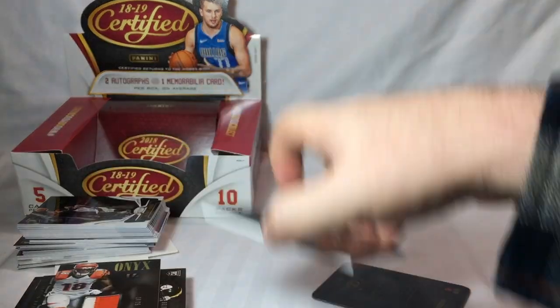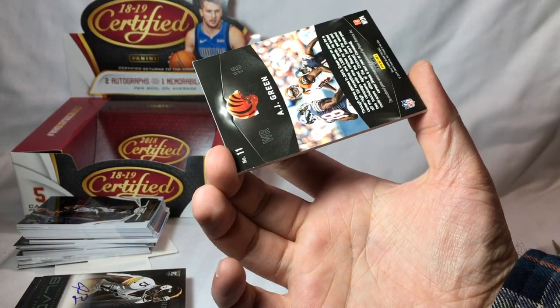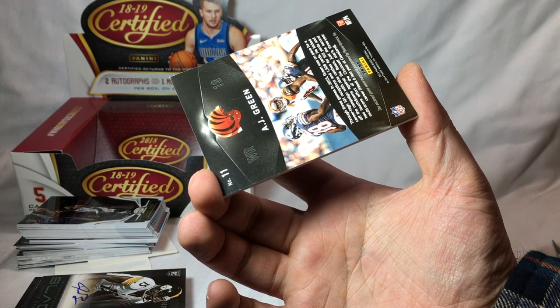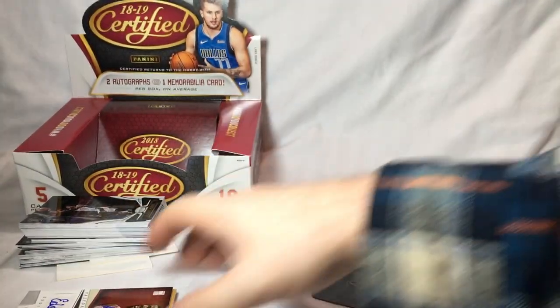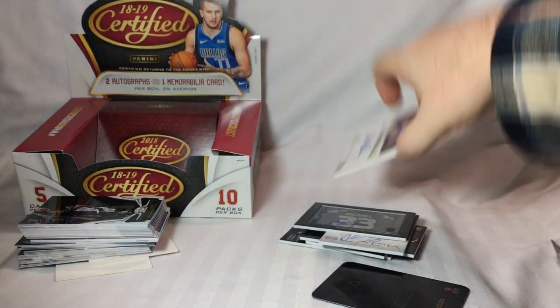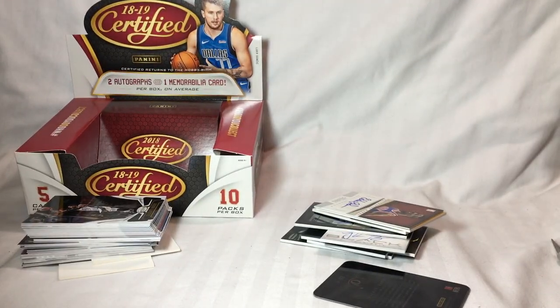So there you go — that was the box of Certified, and then the hits from the box of 2013 Panini Black Football and 2013-14 Timeless Treasures Basketball. Thanks for watching and keep an eye out for some more.